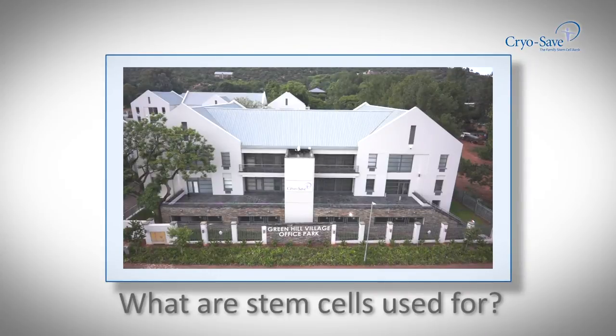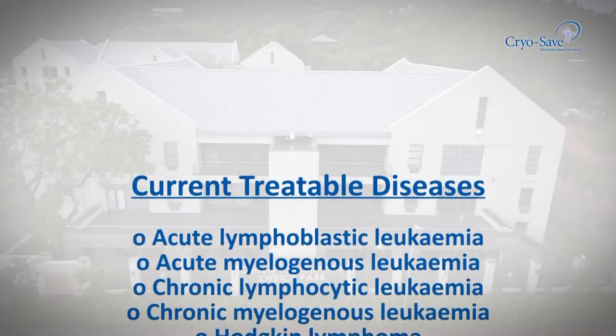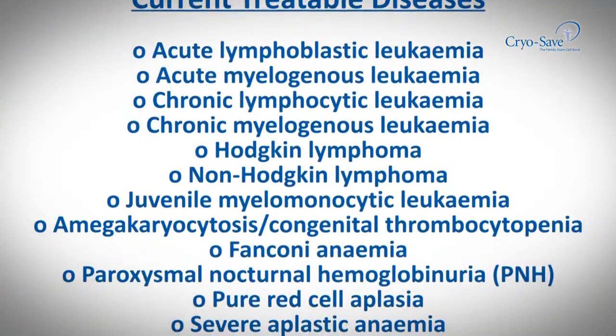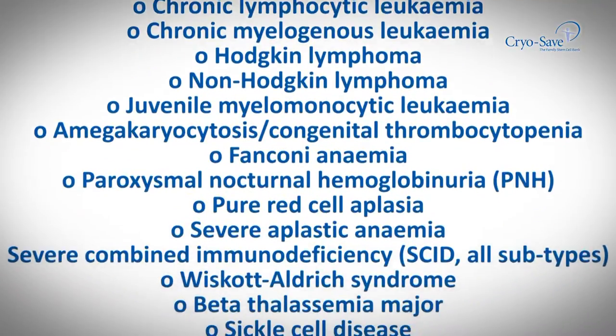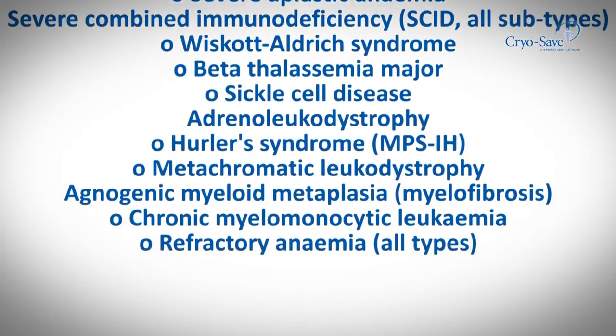In 1988, just one disease could be treated with umbilical cord blood stem cells, and 10 years ago, just a handful. Today, stem cell transplants are the preferred choice of treatment for myeloma, some acute leukemias, and as a salvage treatment for lymphomas.